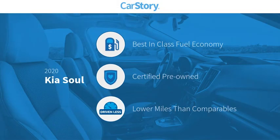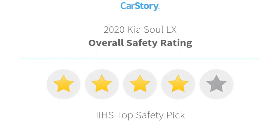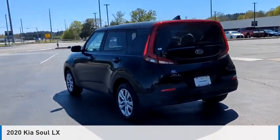Car Story research indicates this vehicle as having best-in-class fuel economy, certified pre-owned, and low miles. Features also include satellite radio, rear window wiper, rear view camera, steering wheel controls, and MP3. It has been listed as an IIHS Top Safety Pick with these ratings. Make a great choice today with the 2020 Soul.